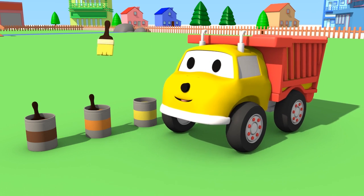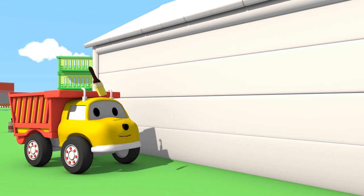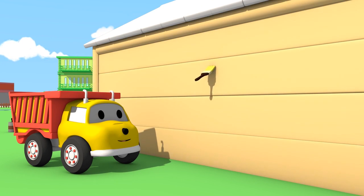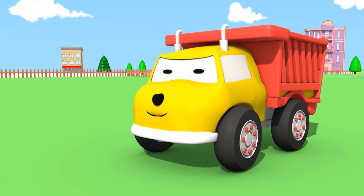What are you going to paint yellow, Ethan? Very nice walls, Ethan! They look lovely now that they're yellow!